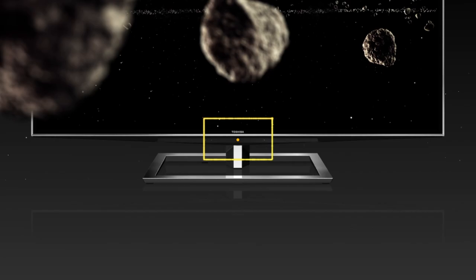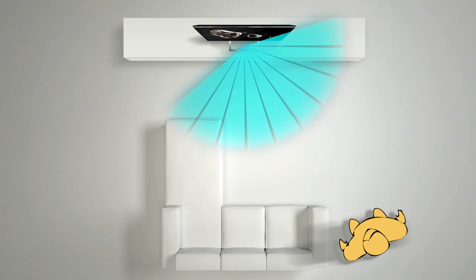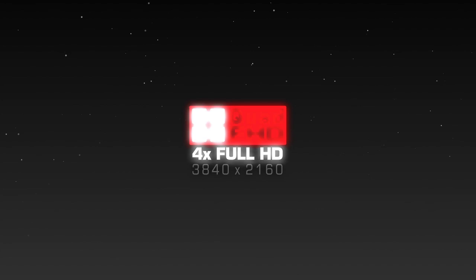REGZA RZ1's inbuilt face-tracking capability can detect your position at the push of a button and optimize the 3D experience even if you switch to different viewing positions.